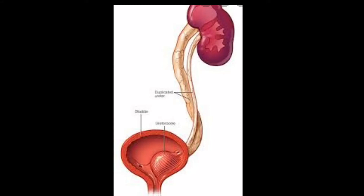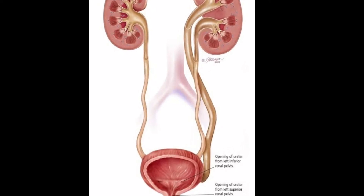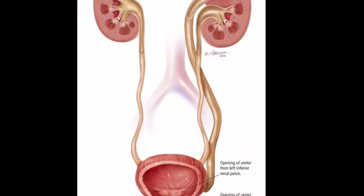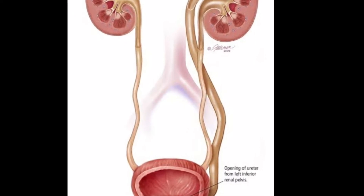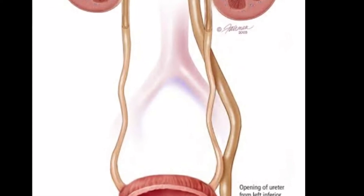Today we are going to discuss an important malformation of the collecting system of the kidney — the duplex collecting system. Sometimes there are two collecting systems, both of them drained by different ureters that open up into the urinary bladder. Sometimes the different collecting systems unite to form a single ureter that opens into the bladder. In this picture you can see two different collecting systems drained by two different ureters, both opening into the bladder.